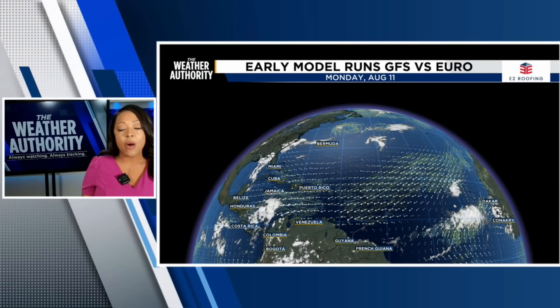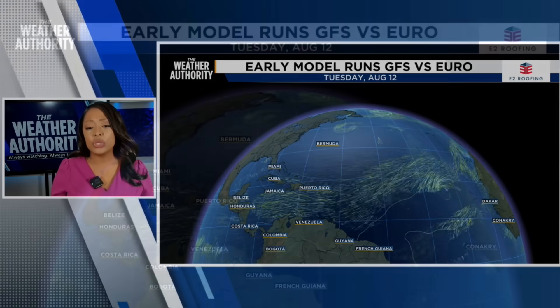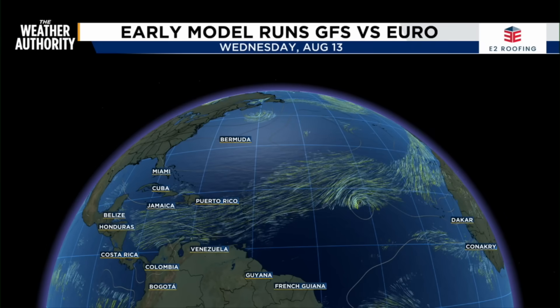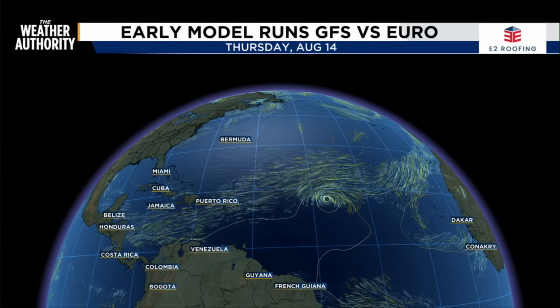We're looking right now at today, Monday, August 11th. You'll see the system right there along the path as it's moving west — you can see the rotation of it. Right now you're seeing an agreement between the blue and the yellow, which are the Euro and the GFS models, long term.